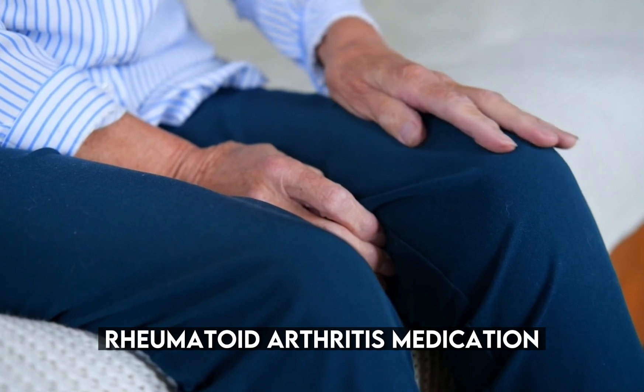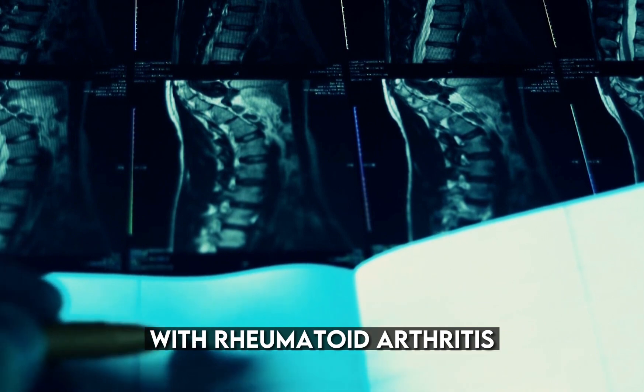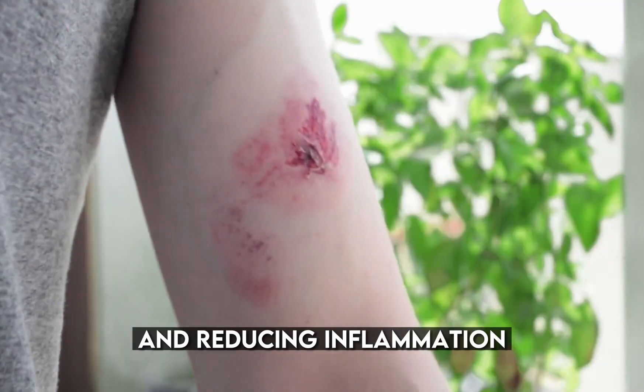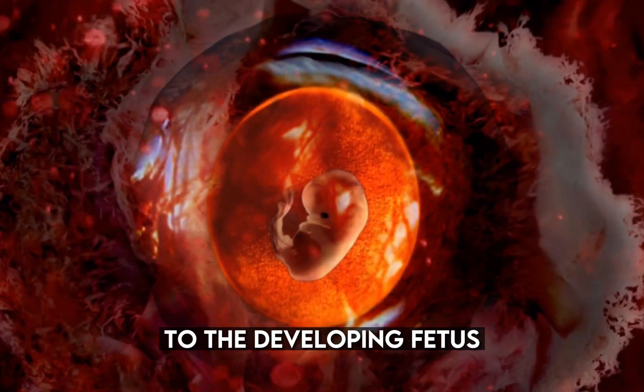Number 6: Methotrexate — rheumatoid arthritis medication. Methotrexate is a strong medication commonly prescribed to help individuals with rheumatoid arthritis and other autoimmune conditions. It works by suppressing the immune system and reducing inflammation in the body. However, when it comes to pregnancy, methotrexate poses a significant risk to the developing fetus.